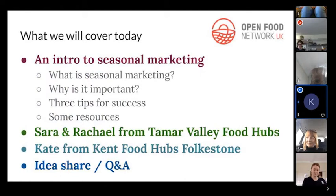Here's what we'll cover today. This is a short intro session on seasonal marketing — what it is and why it's important. Then Sarah and Rachel from Tamar Valley Food Hubs will talk about what they do for seasonal marketing, followed by Kate from Kent Food Hubs Folkestone sharing her experience. We'll then have about 15 minutes for idea sharing and Q&A at the end.